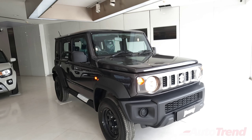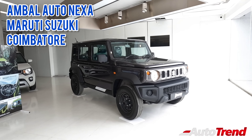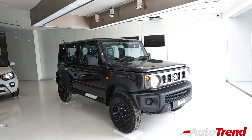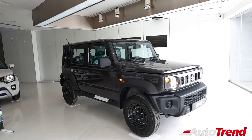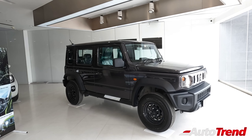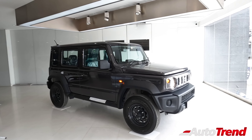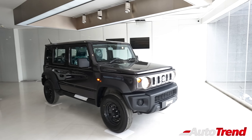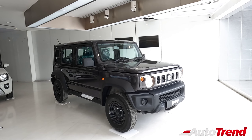Today this Jimny Zeta variant has been provided to us by Ambal Nexa Maruti Suzuki showroom in Coimbatore. Irrespective of the variant and color, the Jimny is a very cute and tough looking compact SUV. The pure boxy design is actually the charm of the Jimny. That said, when you compare with the top spec Alpha, this Zeta compromises on some features, but still doesn't look too basic and actually looks quite good.